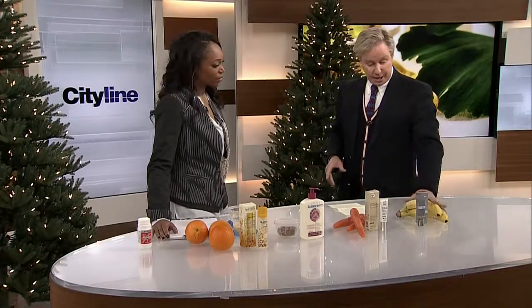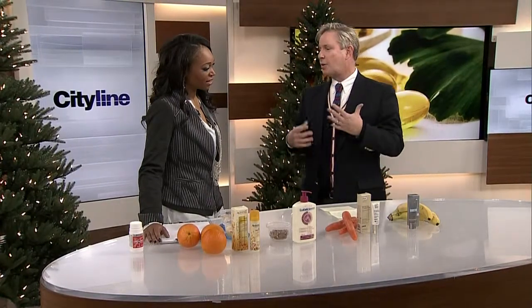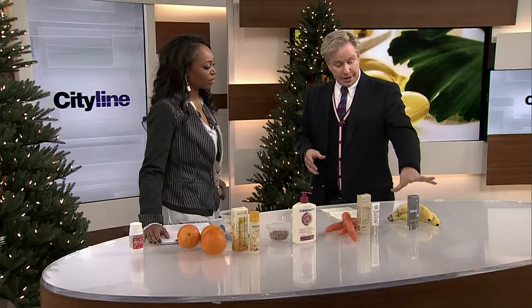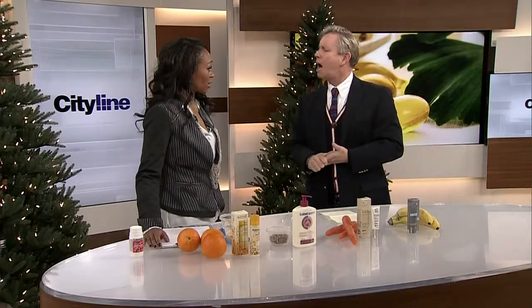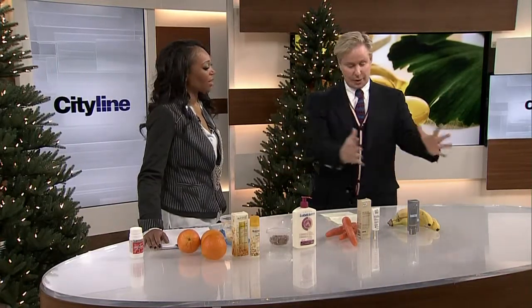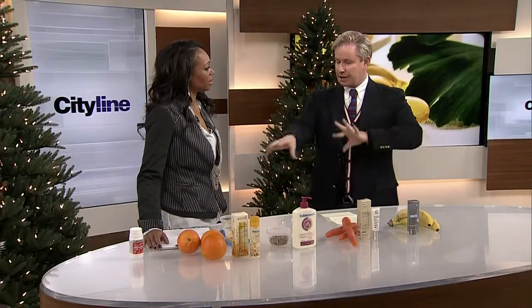There's one last one: vitamin B. I'm showing a makeup product — it's a CC cream. With the whole BB cream and CC cream trend, it's about multiple benefits in one product. What this will do is actually enhance skin oxygenation, which will allow your other vitamins to work even better. So it's a good added ingredient to help boost everything else.